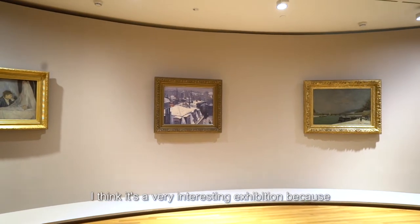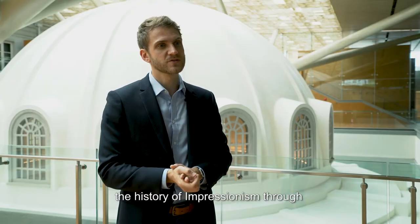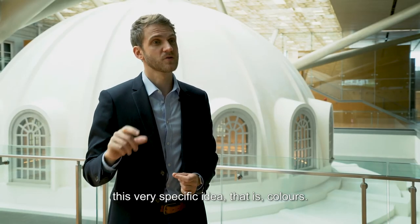I think it's a very interesting exhibition because it's the first time that we are looking at the history of impressionism through this very specific idea — that is, colors.